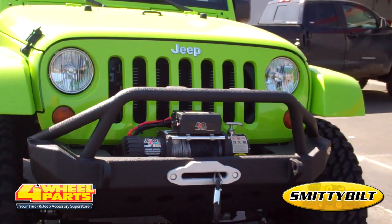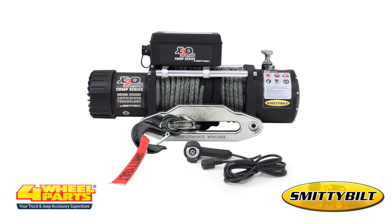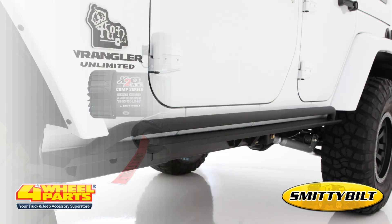The front bumper is Smittybilt's XRC Grille Guard bumper that includes winch, D-ring, and light mounting. The winch is Smittybilt's X2O Comp Series 8,000-pound waterproof winch.